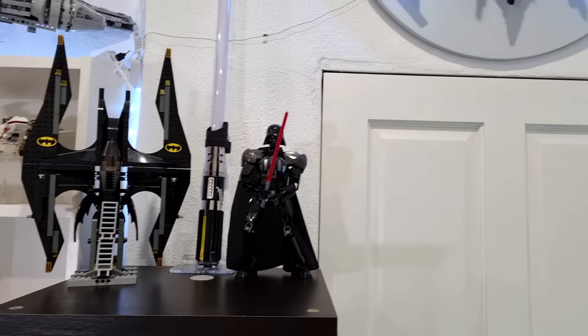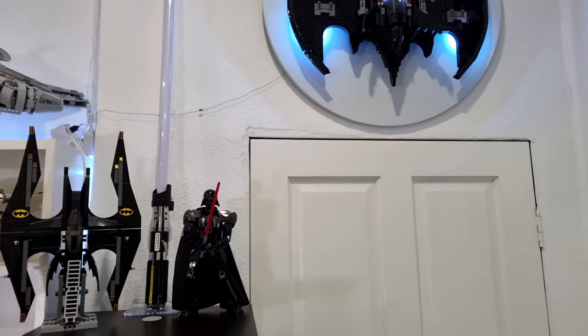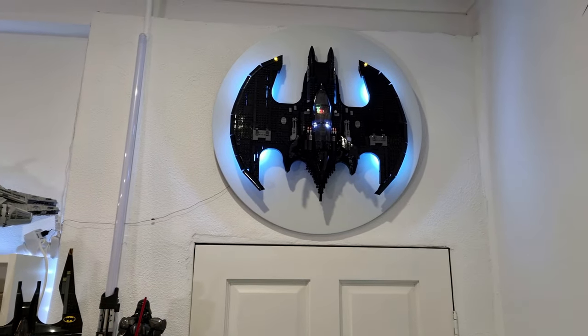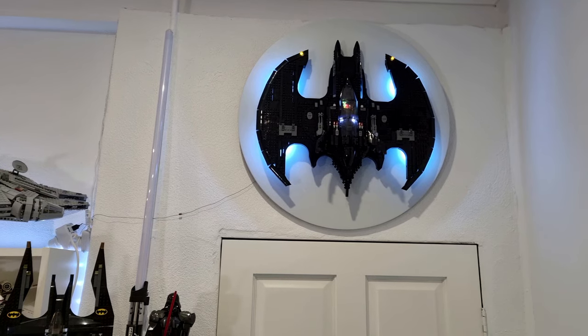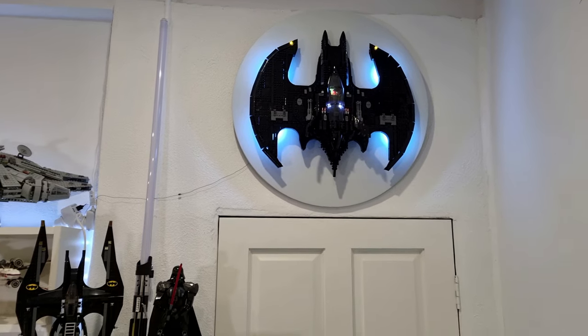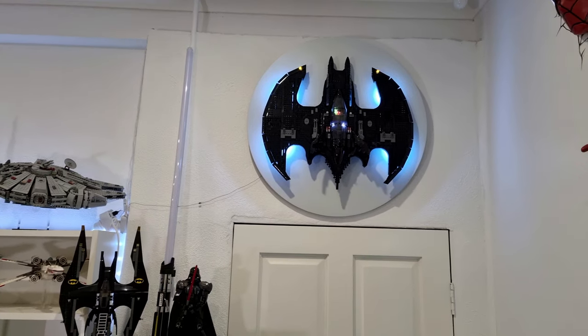Over to the right, just above the door, we have the 1989 Batwing in all its glory. And I've basically mounted that on a round board that I've painted white, so it has that effect that it's hovering over the moon like in the movie.